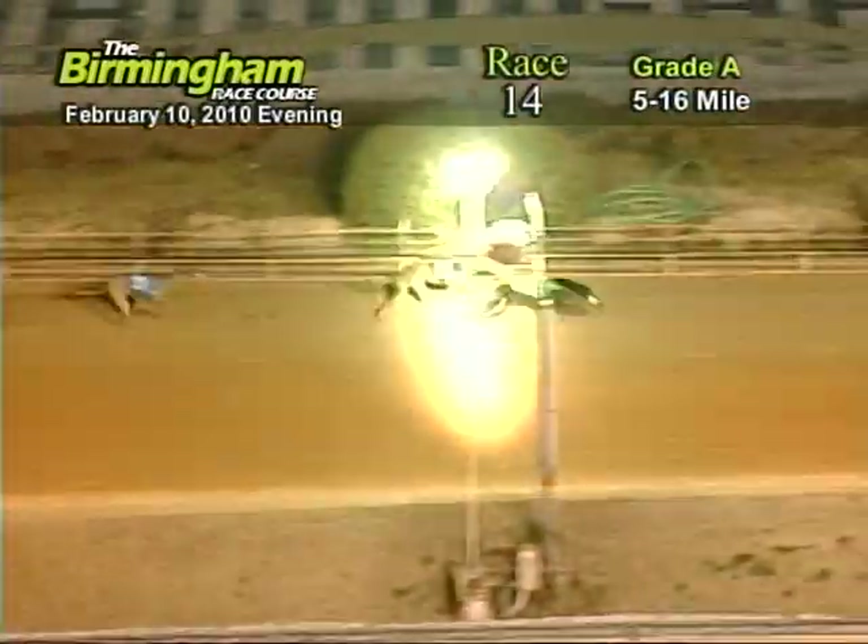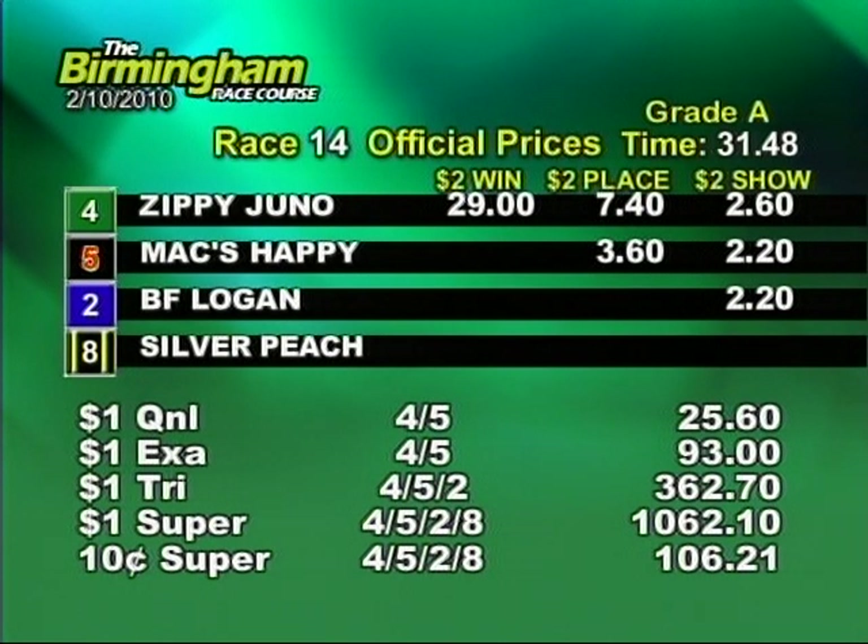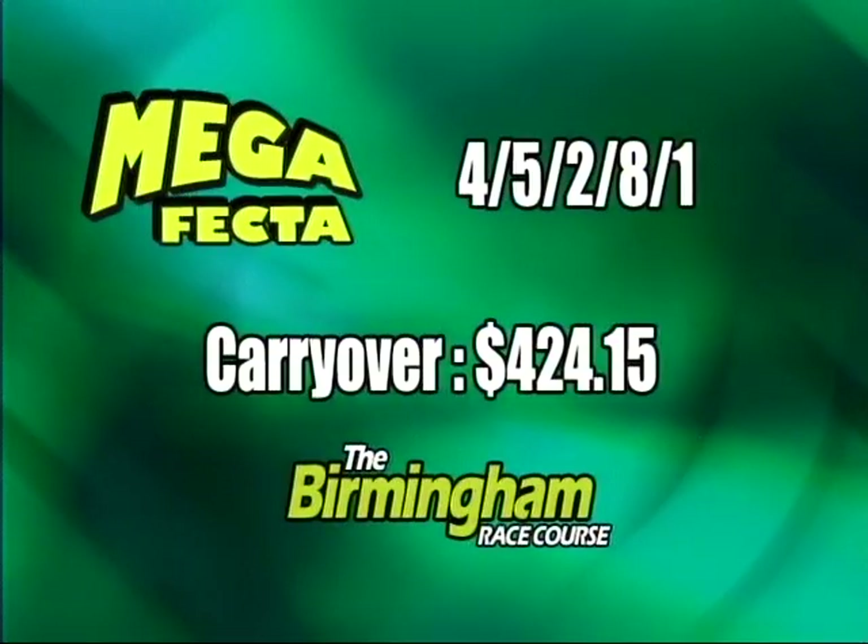As they go into the wire, it's going to be four, five, two, eight, and one. The new carryover going into tomorrow night's race...